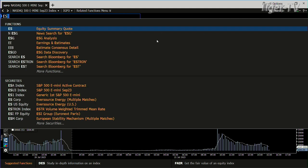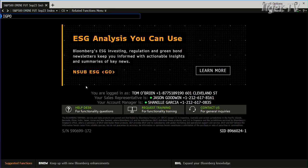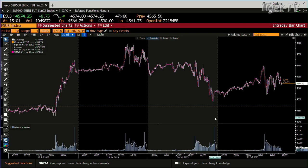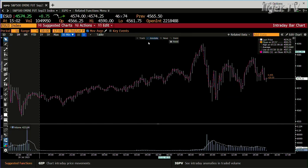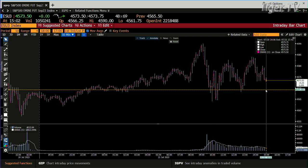Going over to the E-minis, you get the same setup. There wasn't a huge amount of volume on the way down, but that is still your high volume bar — it's laying out there like a sore thumb. That's 49,000 contracts on the E-minis at 4561. We're at 4574 right now. It's going to get intriguing coming into the close, no doubt.